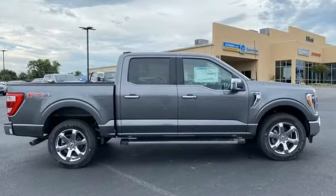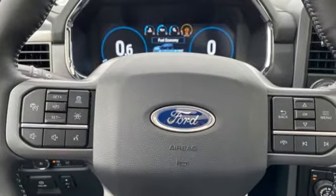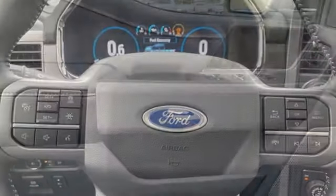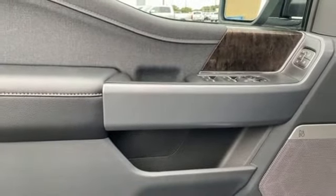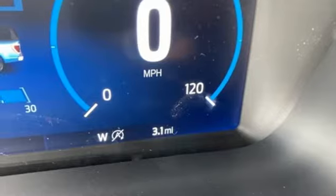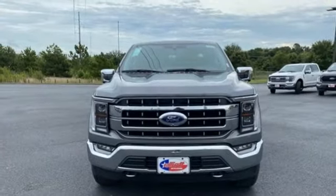Twin-turbo V6 engine, four-wheel drive, engine auto stop-start feature, mirror-mounted spotlights, streaming audio, Wi-Fi hotspot, front heated and ventilated leather split bench seats, trailer hitch receiver, electronic shift on the fly, rear parking sensors, and automatic transmission.